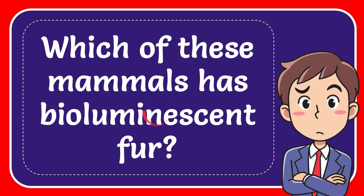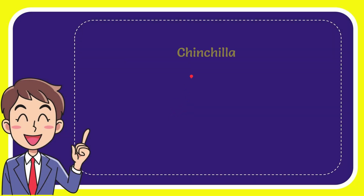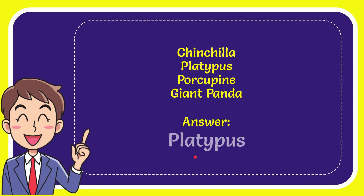In this video I'm going to give you the answer for this question: which of these mammals has bioluminescent fur? Here's the list of options — the first option is chinchilla, the second is platypus, the third is porcupine, and the last option is giant panda. The answer for the question is platypus. That's the answer.